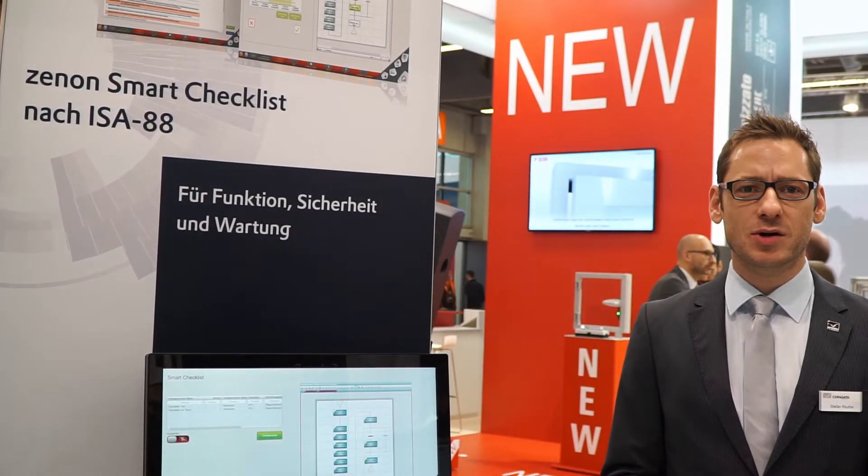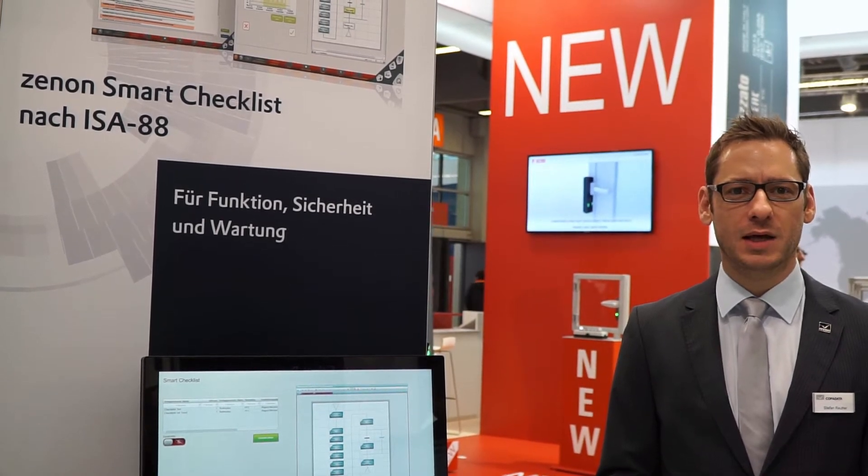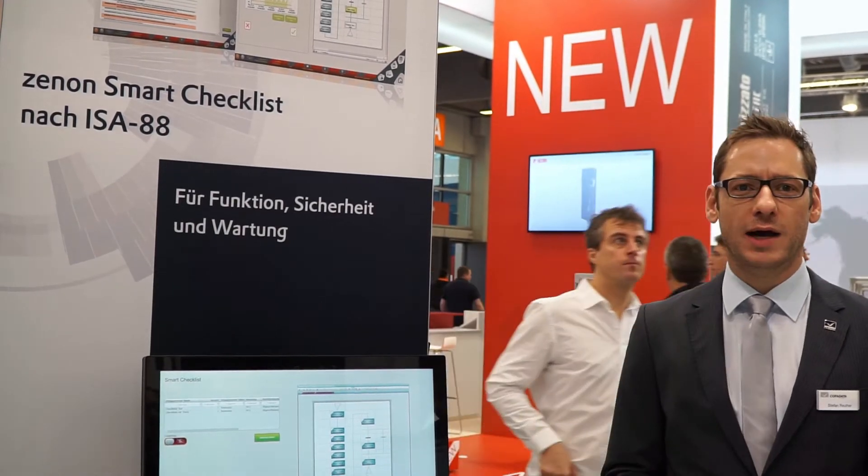What we see here are different kinds of applications for various industries, from energy to automotive, pharma and F&B. One of the highlights is the Smart Checklist according to ISA88.